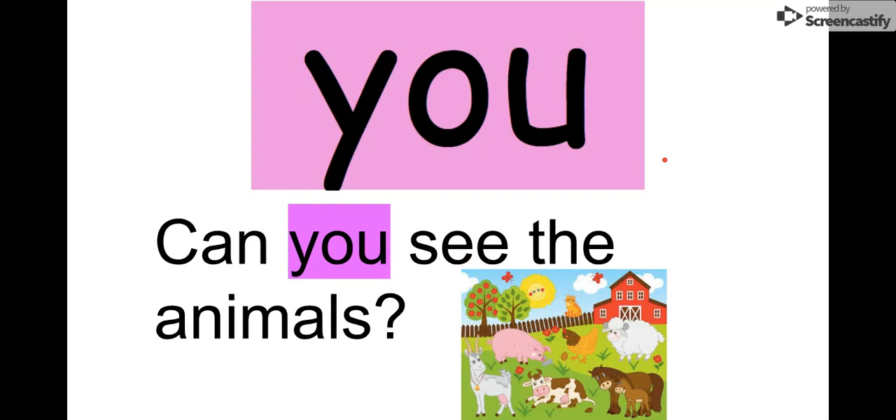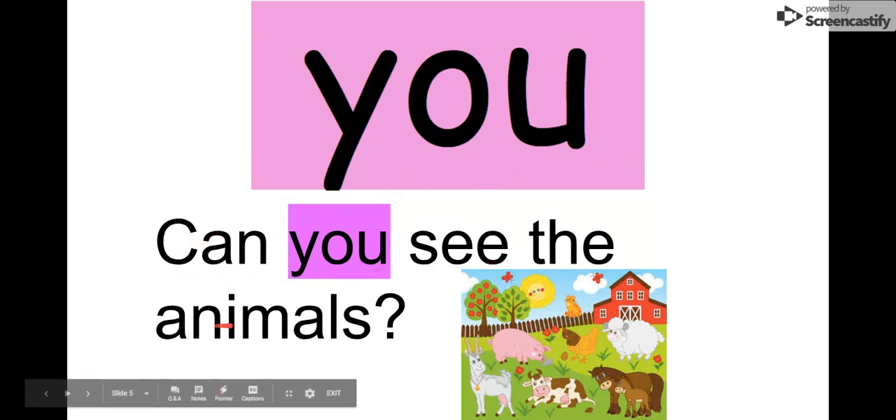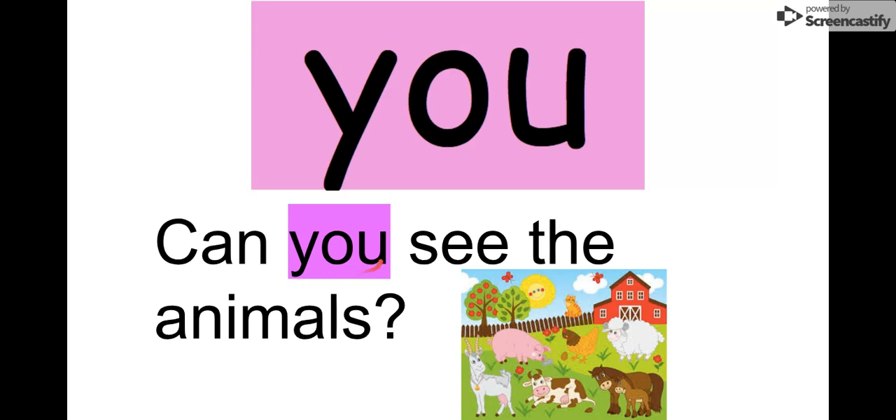Next word is you. Let's say it together. You. Y-O, you. We can read it in this sentence: Can you see the animals? I see a pig, a goat, a cow. Can you see the animals? Remember our word is you. Say it with me. You.